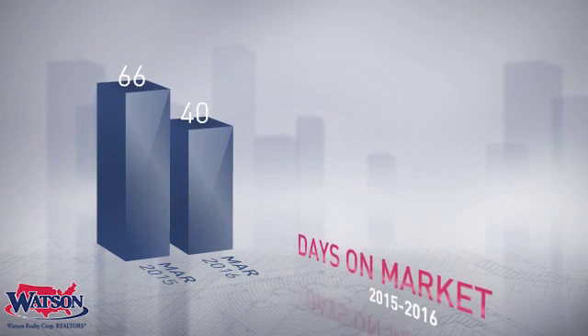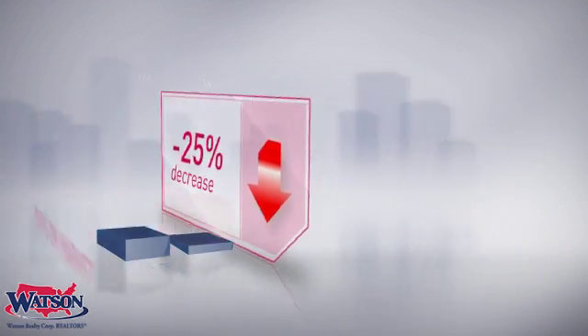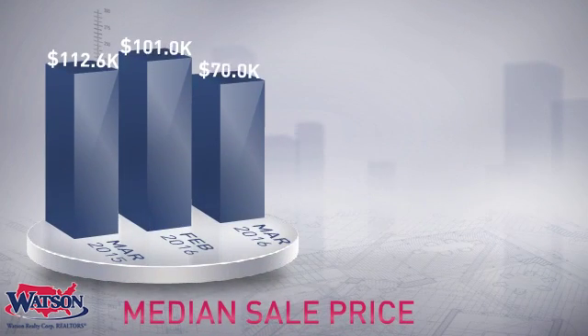Compared to last year, the average number of days that units spent on the market before being sold was down 25%. This lower number of days may signal a positive trend in the local inventory turnover rate. The median sale price was $100,000.